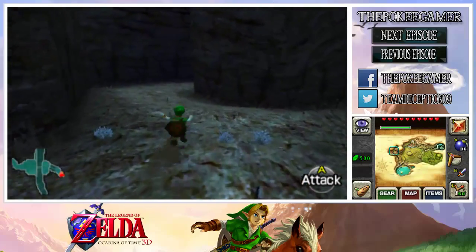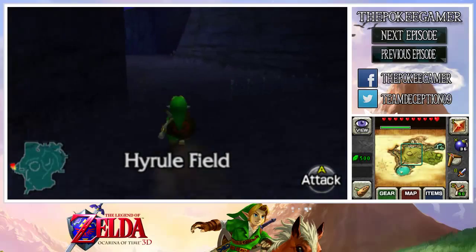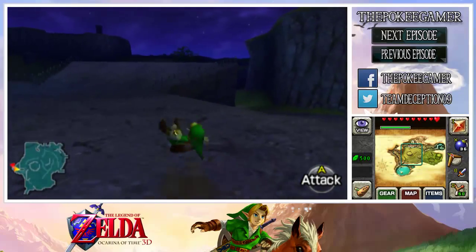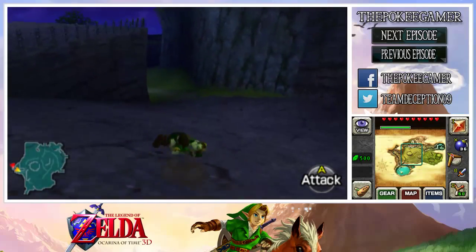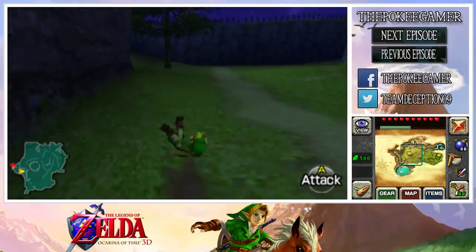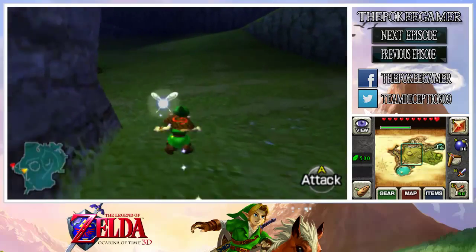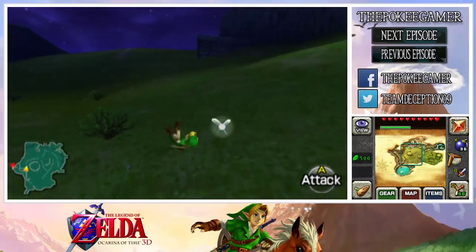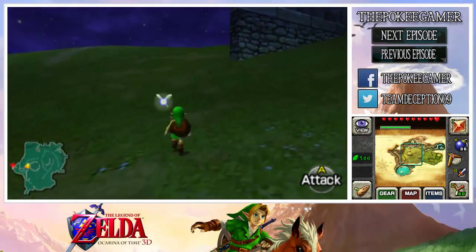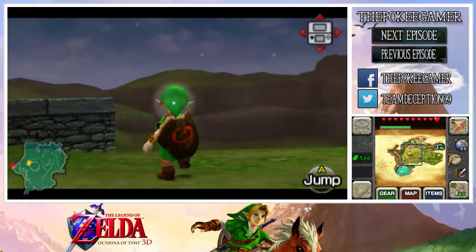We're going to be backtracking to Lon Lon Ranch and the Great Deku Tree later, assuming we have time for it. Even if it goes over 15 minutes, as long as it's not like 30 minutes long I really don't care — I can edit this afterwards. Like I said, we're going to be heading over to Hyrule Castle, because now that we have the three spiritual stones we kind of need to go check out the castle.